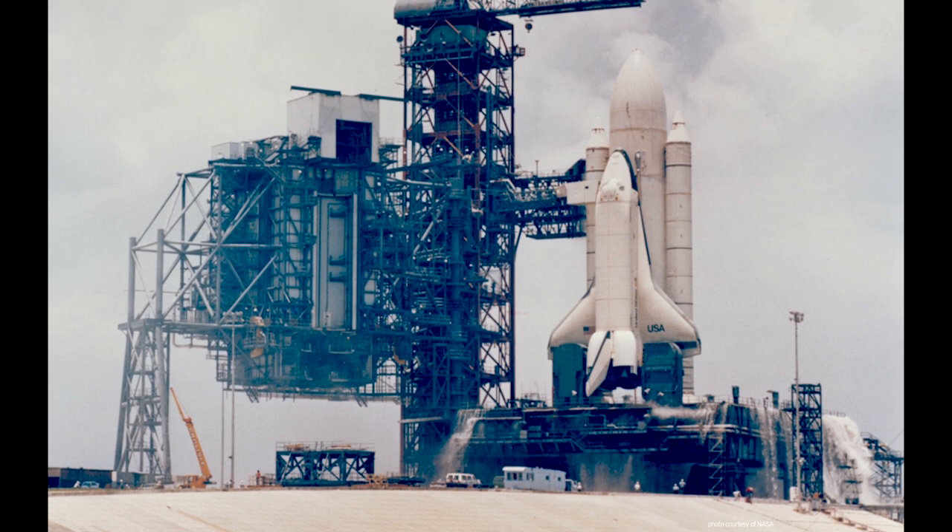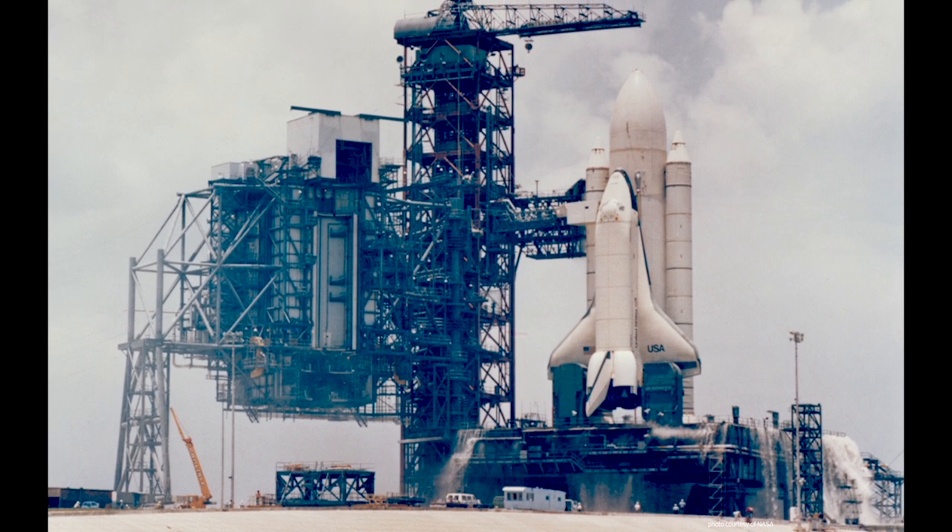It was also used to test the launching facilities at the Kennedy Space Center in Florida. The original plan back in the 1970s was to retrofit the Enterprise for spaceflight after the flight tests were completed.